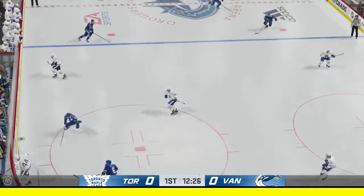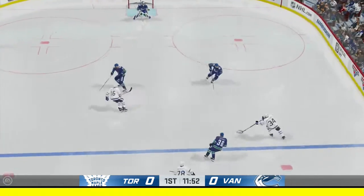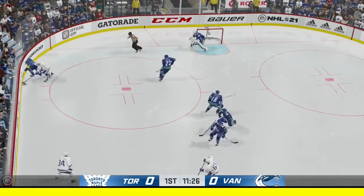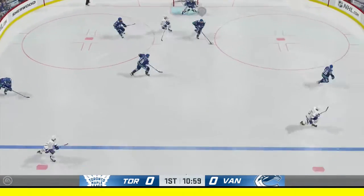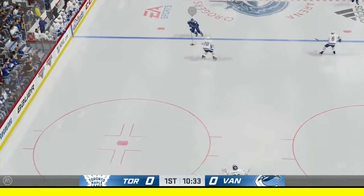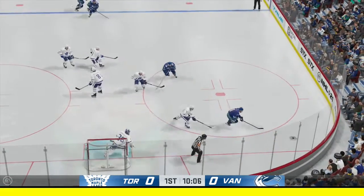Scooped up along the wall by Riley. The Leafs in transition at center, takes it across the blue line — shuts him down. Demko's job is not just to stop the puck but get it out of danger, and he does that here. Vancouver's on the attack. Wrist shot from the slot — a rocker off the blocker, picked up along the boards by Miller.